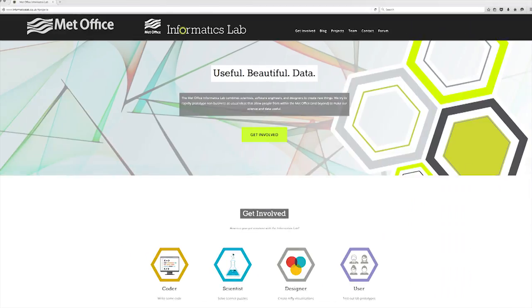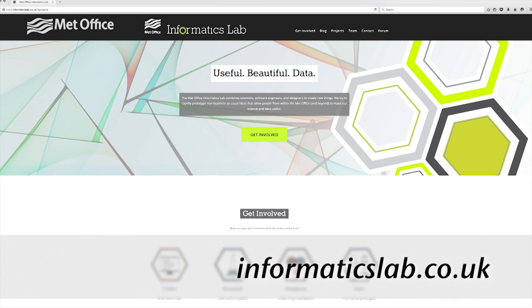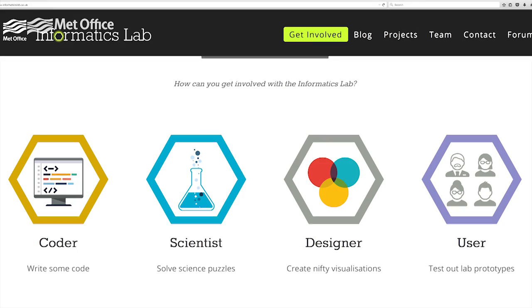We have an external web page, informaticslab.co.uk. Anybody can go there and there are different sections where you can engage with us — you can either contribute code or participate in the scientific elements or the design elements.